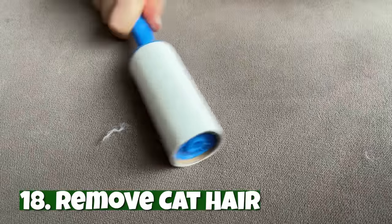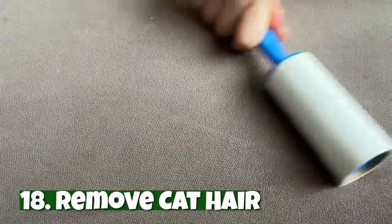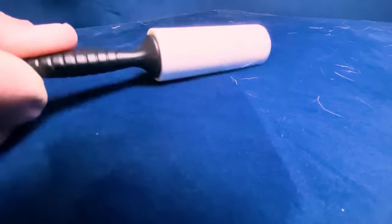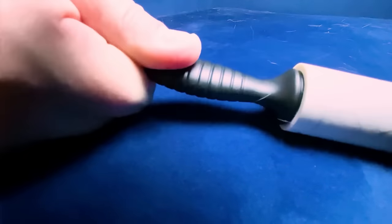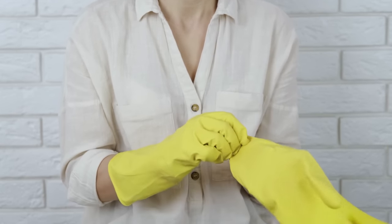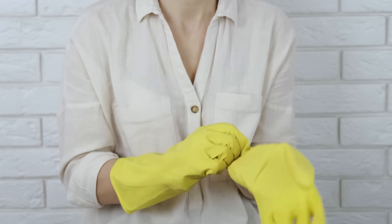Number eighteen: remove cat hair. Pet hair is notoriously difficult to get off surfaces. Sure, you could use a lint roller or duct tape, but depending on the surface area, that could take a long time. Believe it or not, you likely have an easier solution by your kitchen sink. Simply dampen a pair of rubber gloves and rub the desired surface to get the hair off. Yes, it's really that simple.